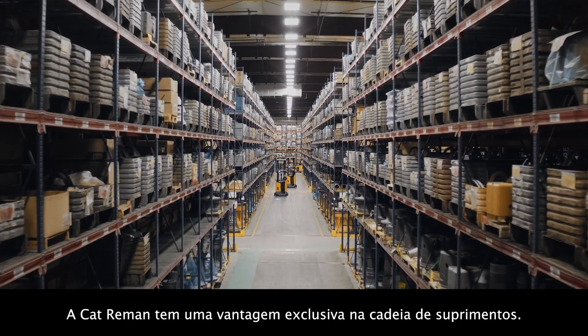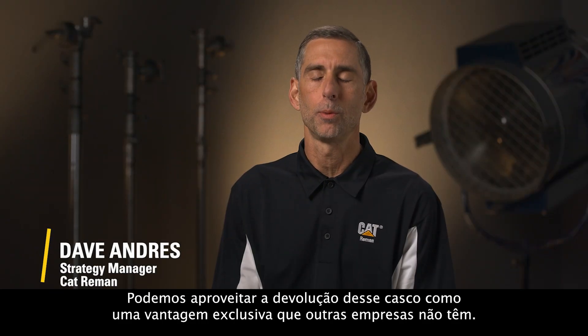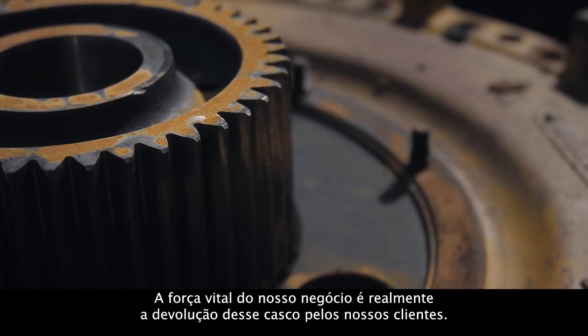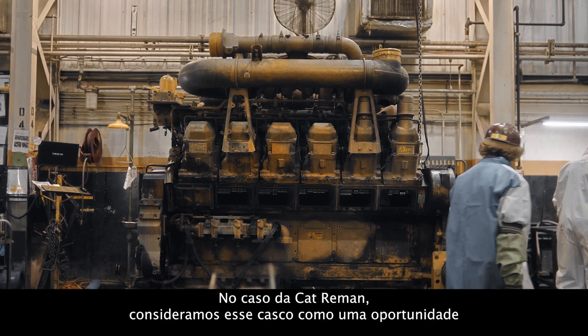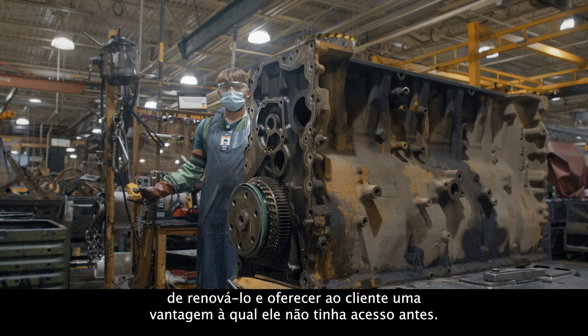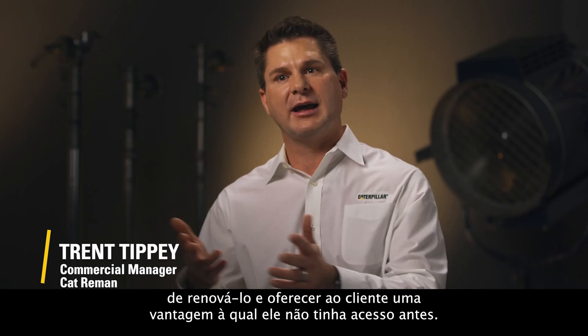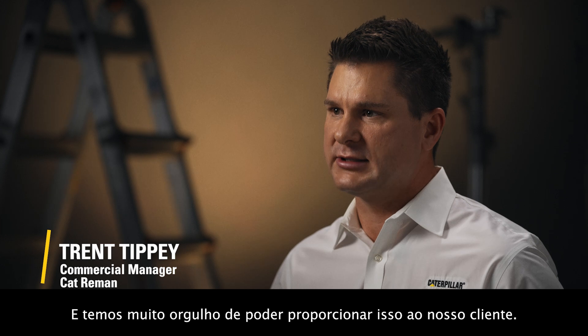Cat Reman has a unique supply chain advantage. We can use that core return as an opportunity to pull some unique levers that other businesses don't have. The lifeblood of our business is really around that core coming back from our customers. For Caterpillar Reman, we look at that core as an opportunity to give our customer a value position that they didn't have access to before, and we take a lot of great pride in being able to do that.